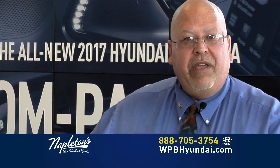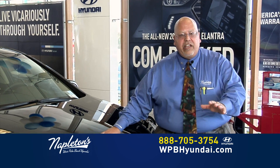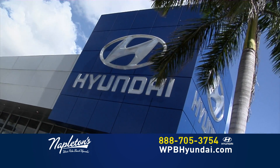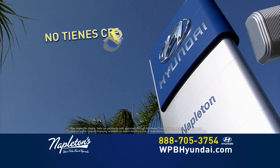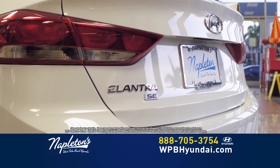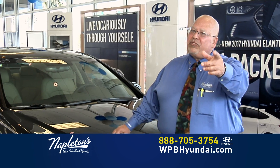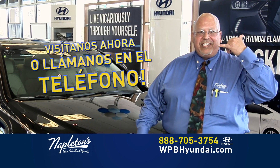Bienvenido a Napleton Hyundai, donde usted tiene un amigo en el negocio. Les invito a usted y su familia aquí a Napleton Hyundai, donde puedes venir a manejar cualquiera de los carros. ¿No tienes crédito? No hay problema. Aquí tenemos financistas para ayudarte en esta situación. Por favor, venga — les invito a usted y su familia aquí a Napleton Hyundai. Visítanos ahora o llámenos en el teléfono.